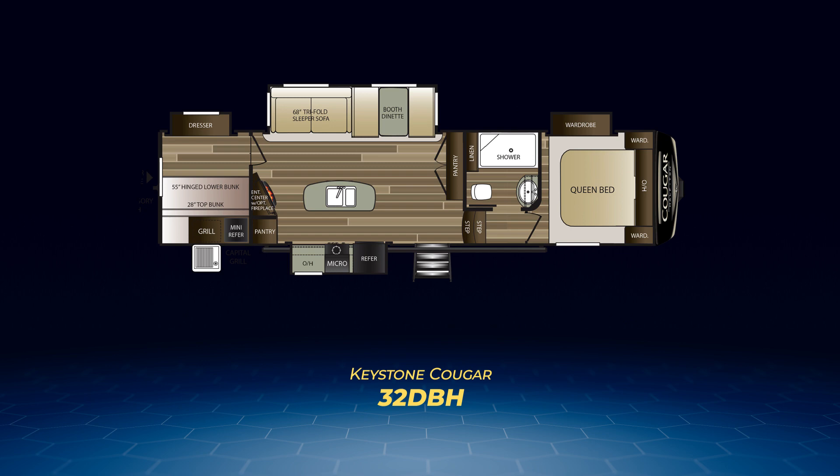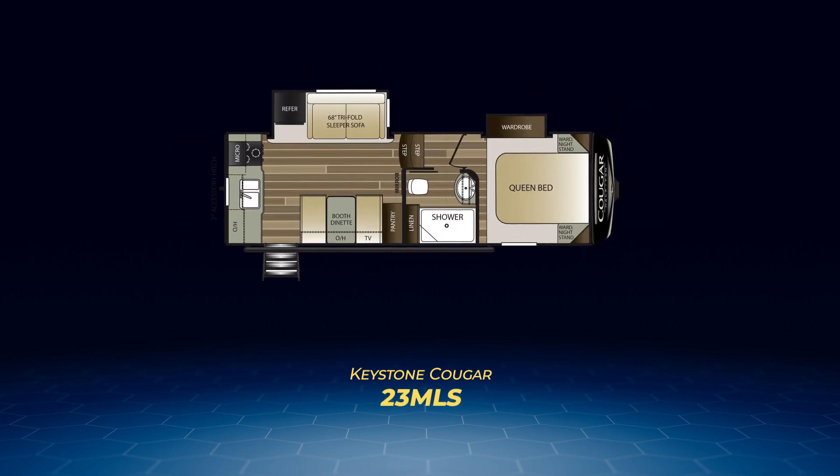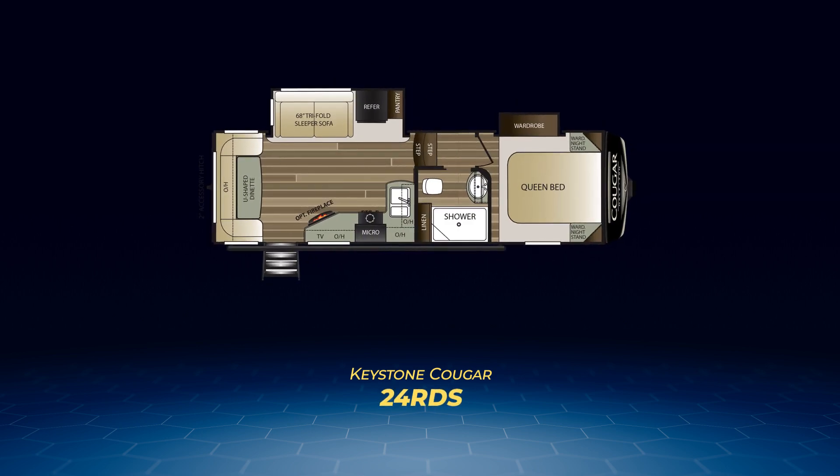The rest of the Cougar half-tons are designed for the camping couple. The 23MLS is a newer floor plan with its kitchen against the rear wall, the fridge sharing a slide-out with the tri-fold sofa, and a full-length pantry. The 24RDS is effectively a newer floor plan where the kitchen has been shifted to the campsite wall and a large U-shaped dinette has been placed against the rear wall.